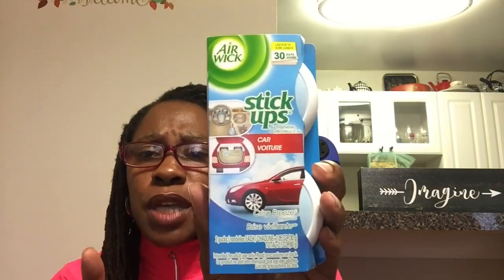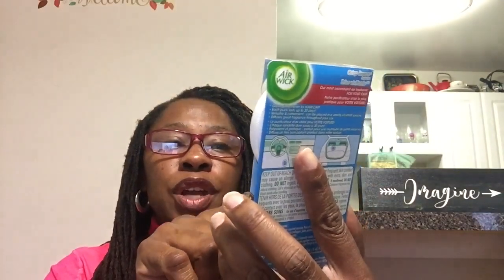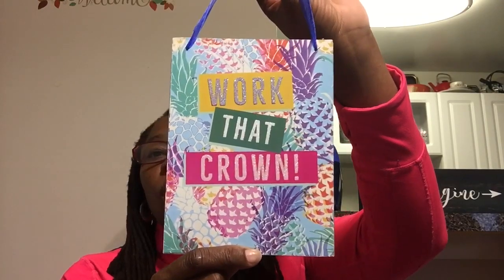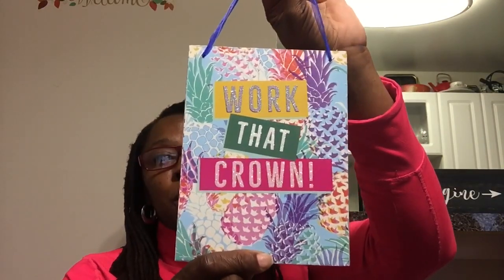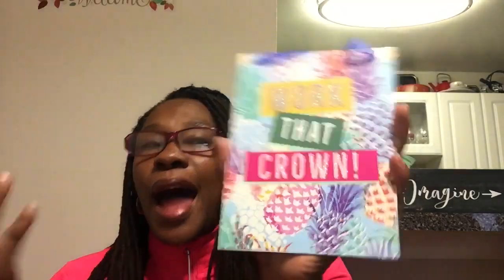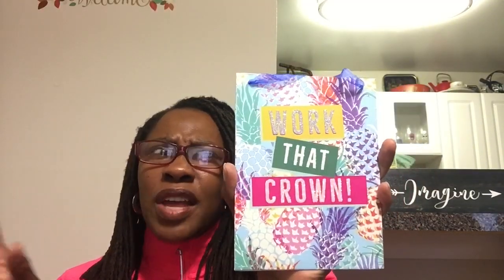Picked up a box of dark chocolate raisinettes. This was a new item to me - I've never seen it in this scent. These are the Airwick Stick Ups. I'm used to the ones that come in the orange container, but this is the car version - it's Crisp Breeze Fragrance and it shows you how you can use it in the car. I also picked up this metal sign that says "Work That Crown." I thought this was really cute. I saw Pookie's View haul this, and when I saw it in the store it really sparkles. I like this better than the Let's Be Mermaids one.